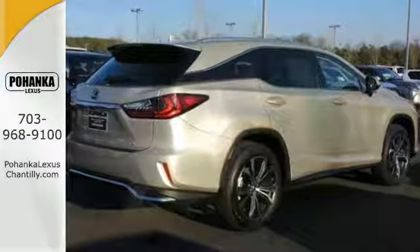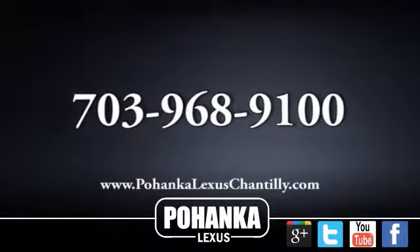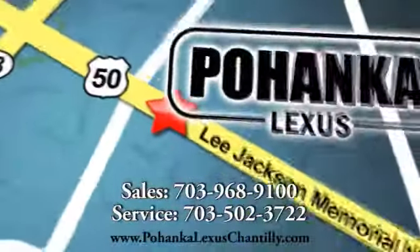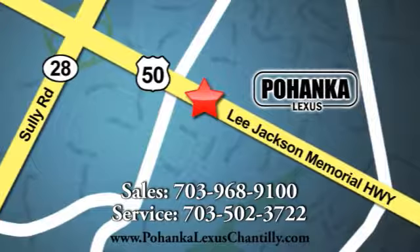Come see us today. Call us now for more information on this vehicle or visit today. We're conveniently located at 13909 Lee Jackson Memorial Highway in Chantilly.